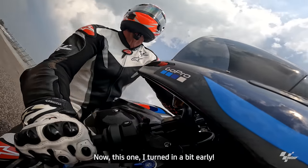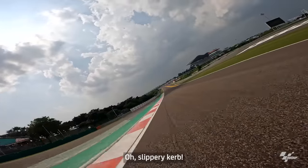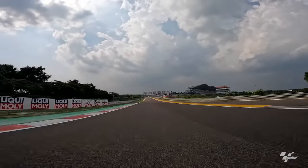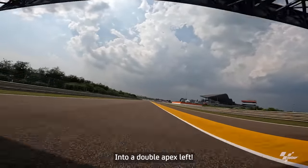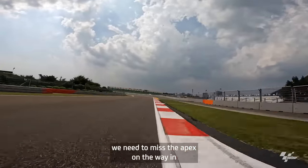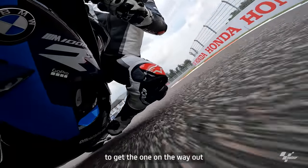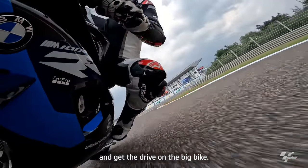This one I turned in a bit early. Another straight. Slippery curve. Into a double apex lift — I think we need to miss the apex on the way in to get the one on the way out, and get the drive with the big bike.